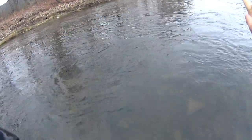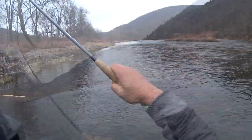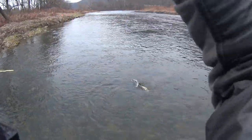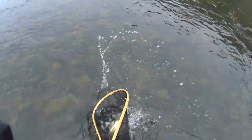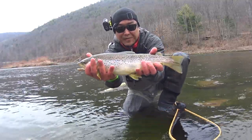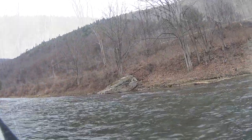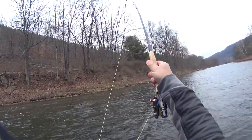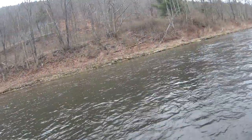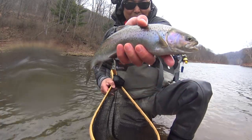I'm going to work this guy all the way to the bank here, get him into some shallower water — easier to manage. There we go, got him on the stonefly. Look at this beauty trout right here. Oh, marvelous fatty right here on the stonefly — absolutely beautiful. What a solid bow!